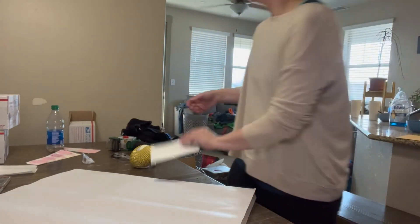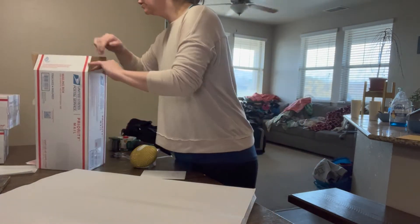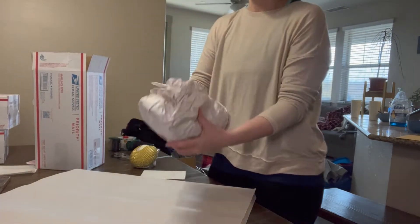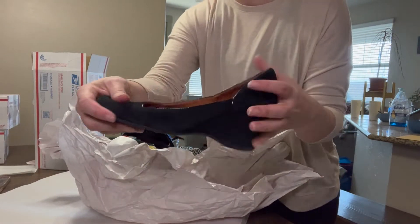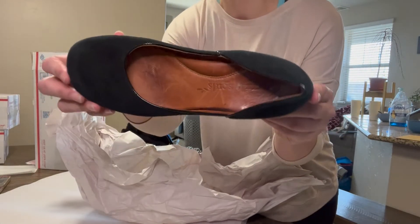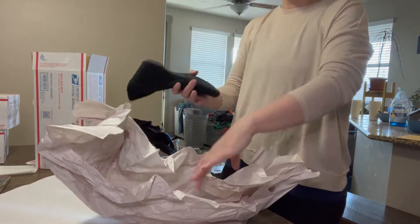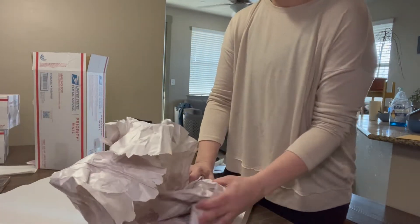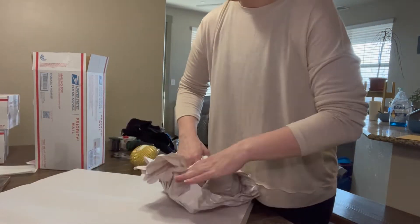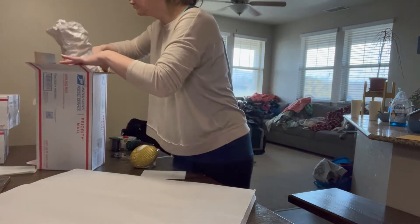On to the next piece. I got a lot of shoes in this section. These are Gentle Souls — I got these at Deseret Industries and I believe they were four or five dollars. I'm trying to look them up on my phone as I'm doing this.